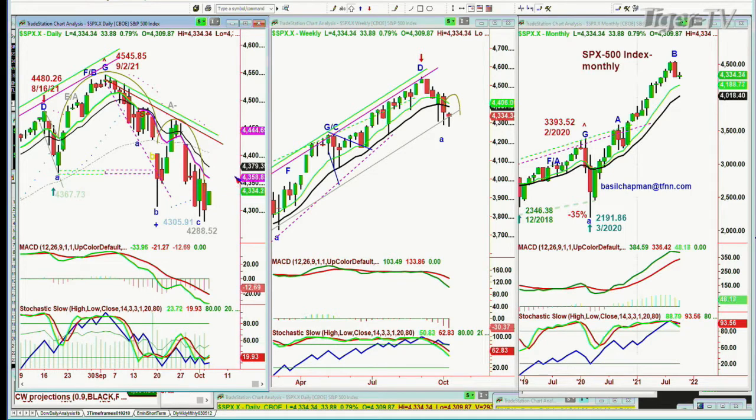The S&P needs to reach 4,358–4,363 to say it's got a decent bounce here, within the context of a counter-trend rally. Look at the QQQ — it was lagging badly today.